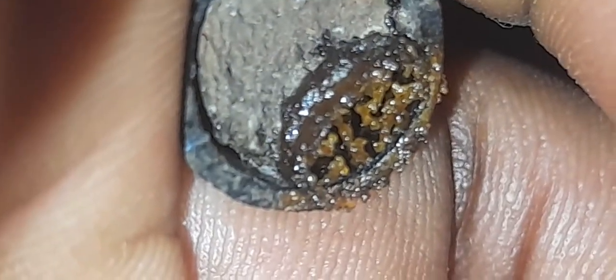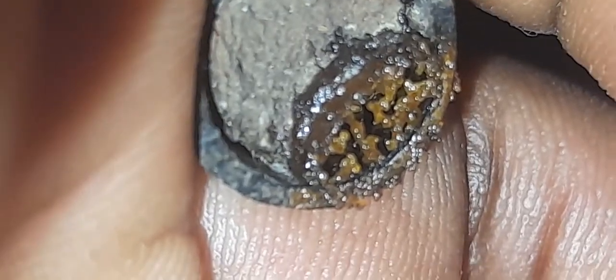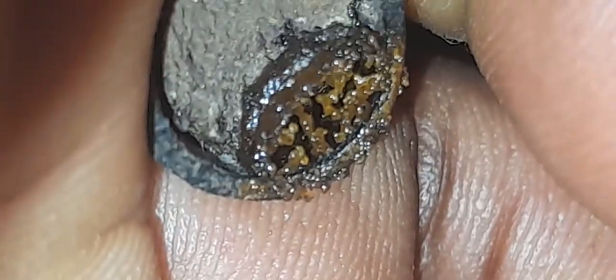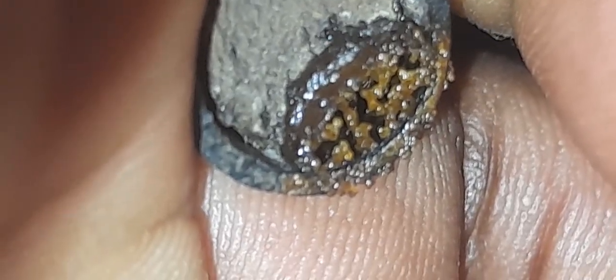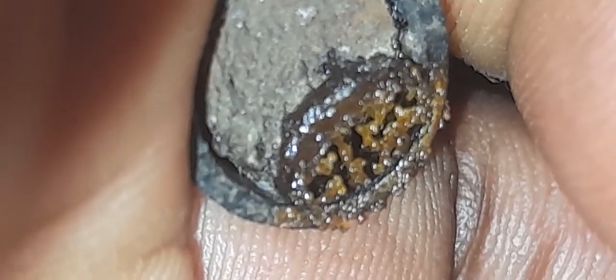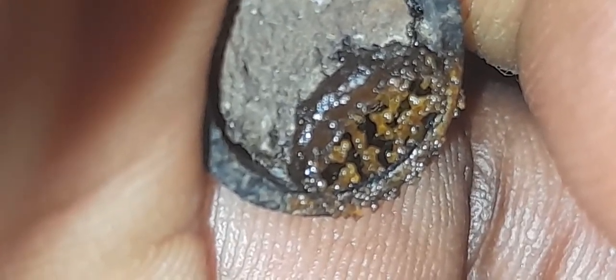This is the entrance of the stingless bee hive. They close the entrance during the night and open it early in the morning. The entrance is very small in size. During the daytime, two stingless bees stay near the entrance as guards — if they see any danger, they fly away, and the other bees will also fly away with them, leaving the queen behind.